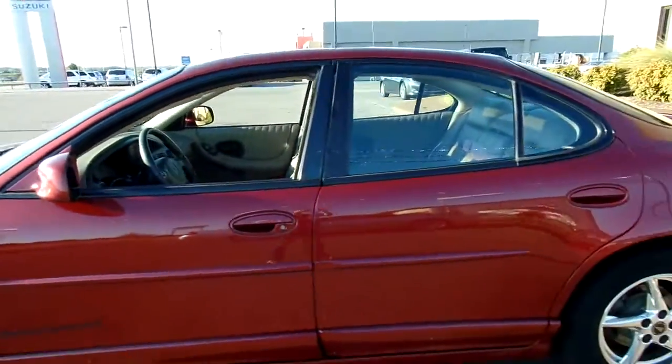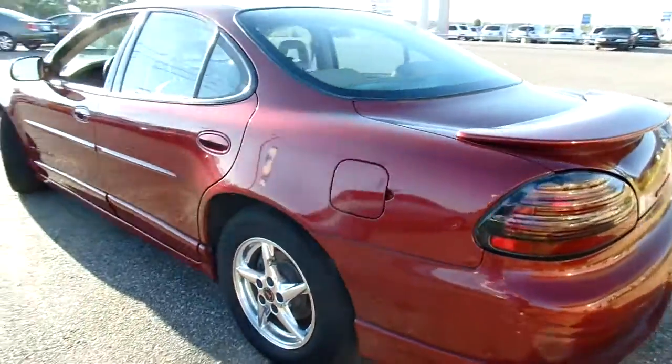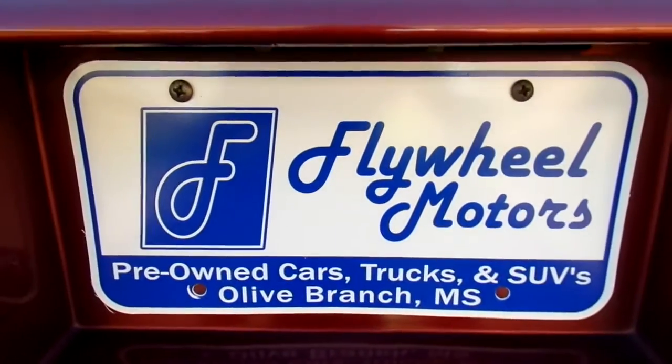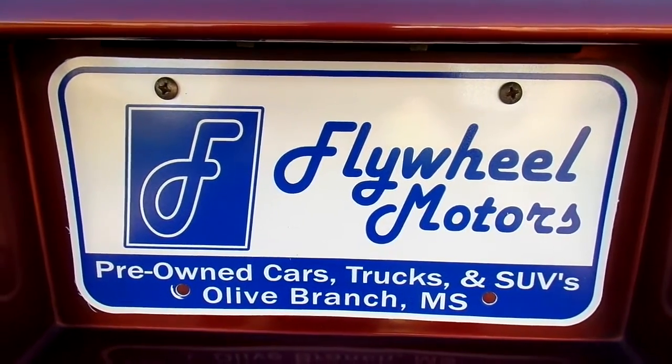Now if you'd like to look at pictures of this vehicle or to inquire about our in-house funding program, you can visit our website at www.flywheelmotorsllc.com. You can also call us at 662-420-7682. Thanks everyone for watching.